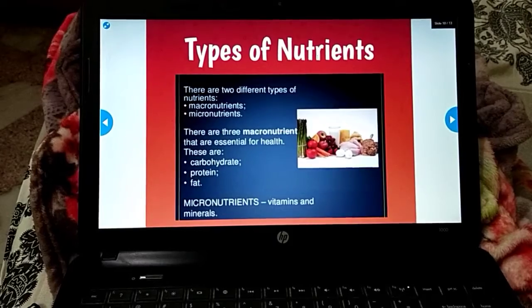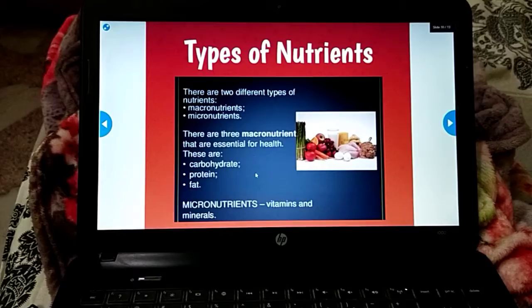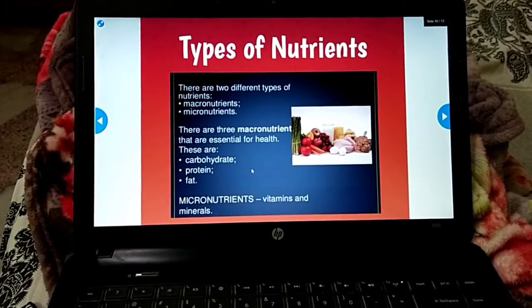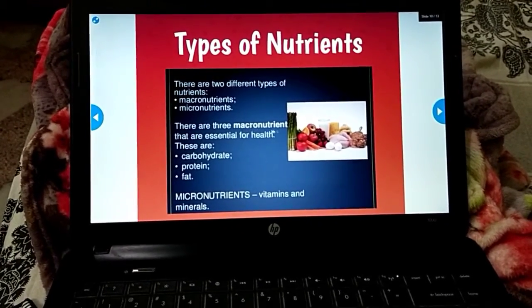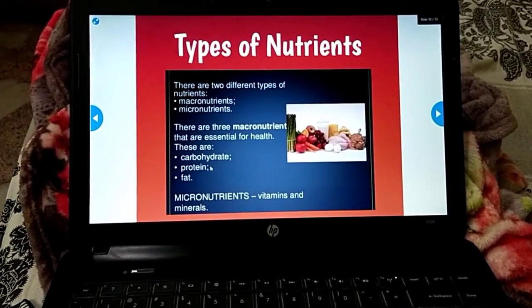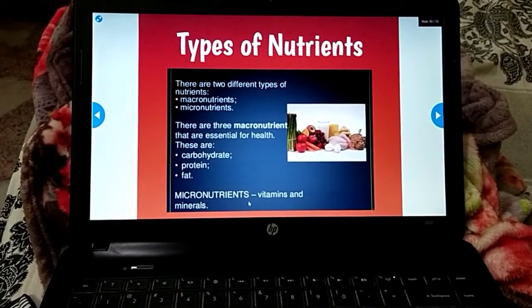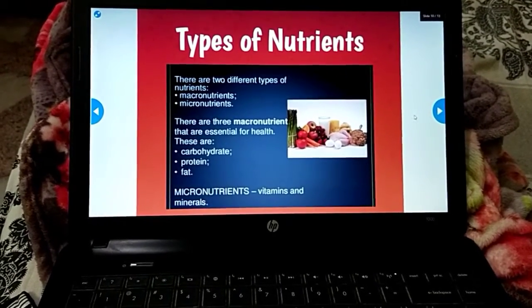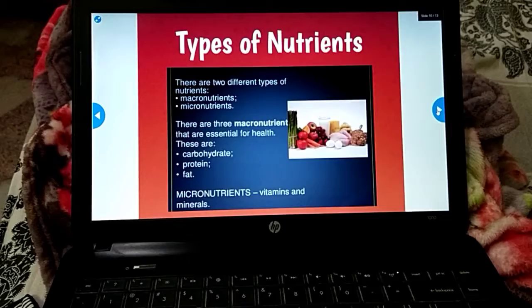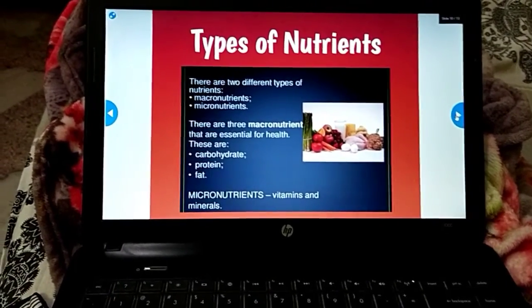The two basic types of nutrients are macronutrients and micronutrients. The three macronutrients essential for our health are carbohydrates, proteins, and fats. Micronutrients are vitamins and minerals. Macronutrients are required in large amounts, while micronutrients are required in very small amounts.